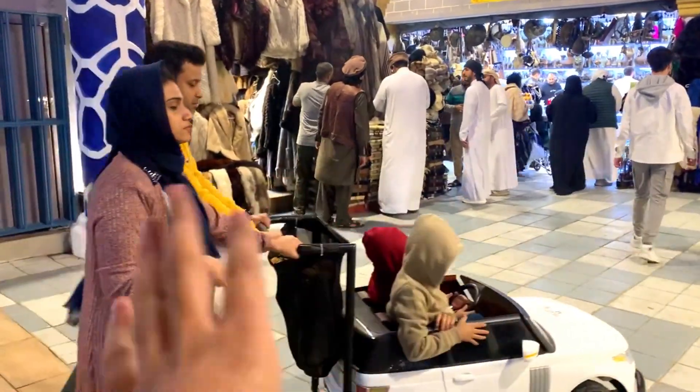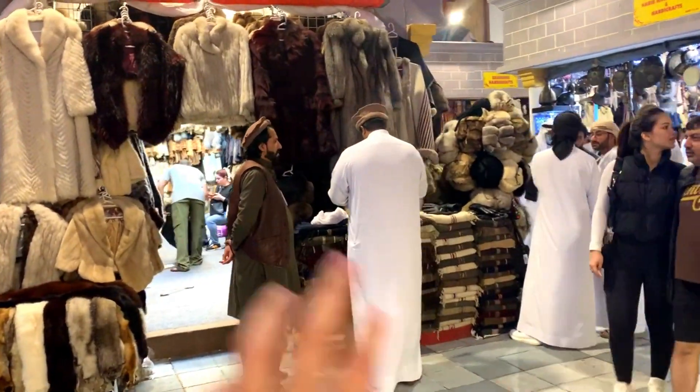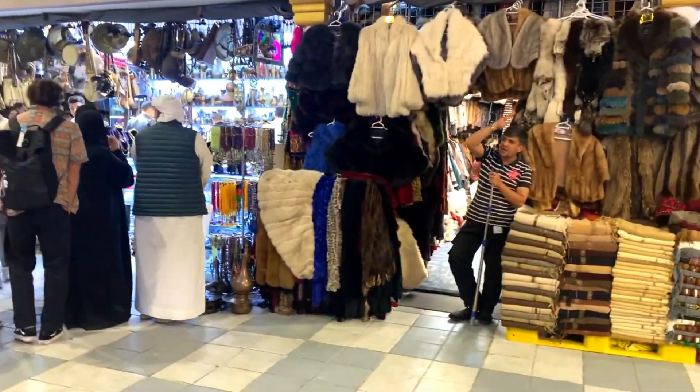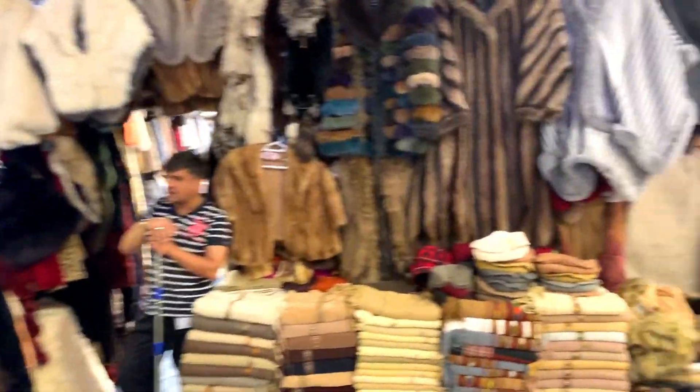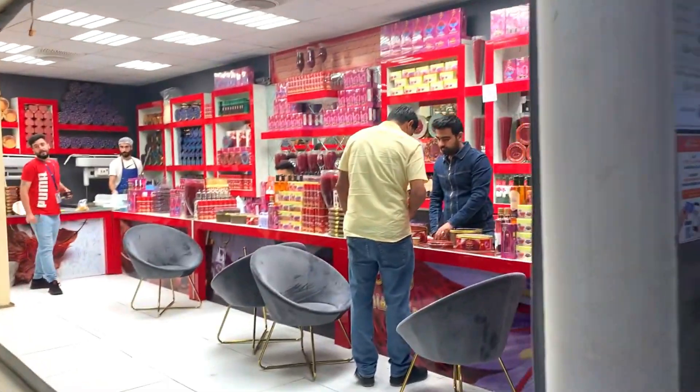Look at that — it's full of items. Look at that, there are all caps. Look at that.